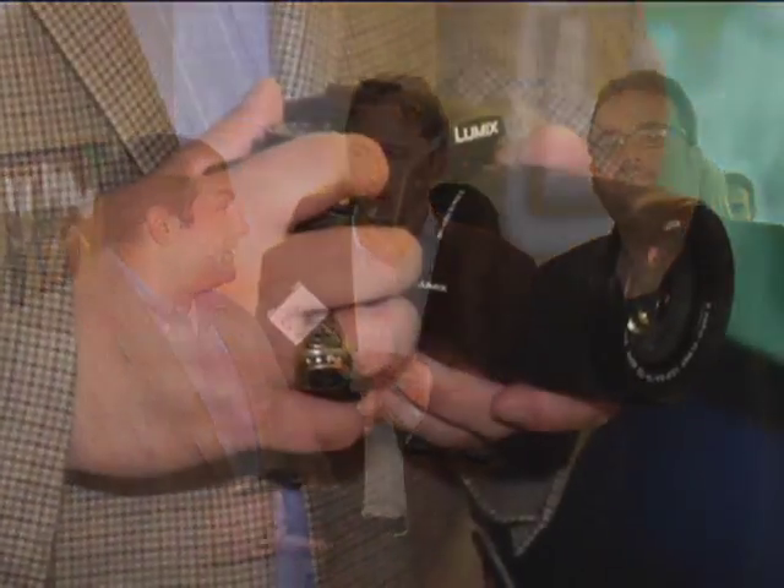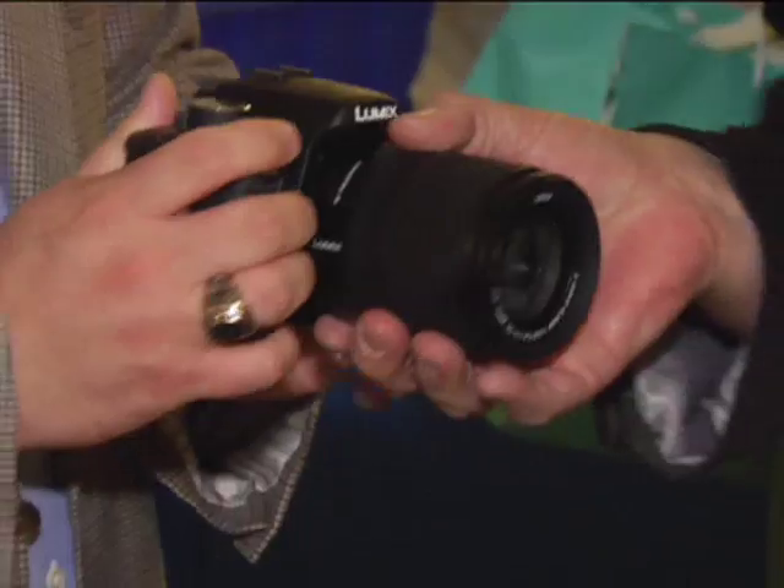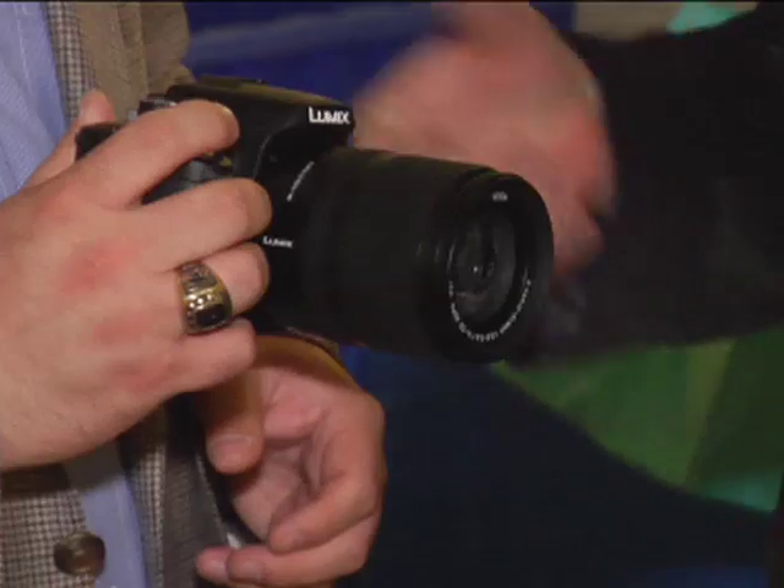What else is interesting about this camera? Well, certainly optical image stabilization is something that has been a cornerstone of our technology. So we've made sure that our optical image stabilization has been built into our SLR system with our Leica lens, so that the consumer can obviously get the best picture possible, even when they're in situations where they may be shaking their camera.